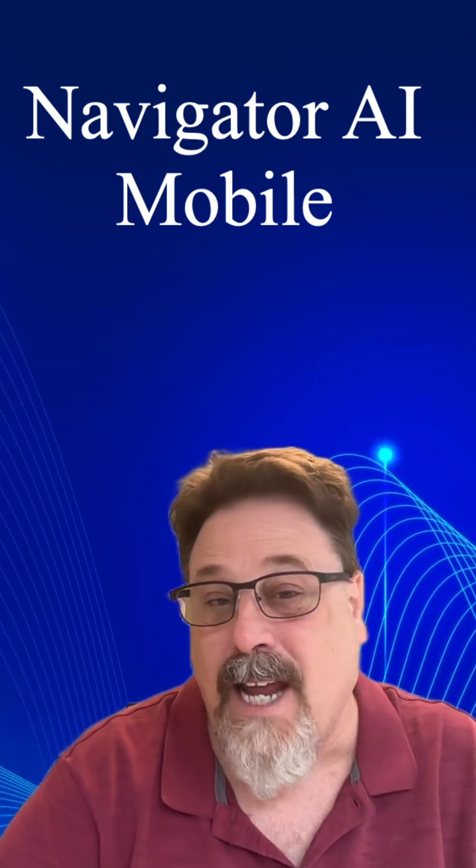You can see how Navigator AI can be useful on the road while you're using your mobile devices, just as well as in your office using your laptop.